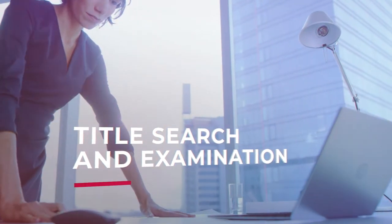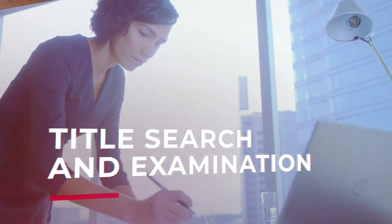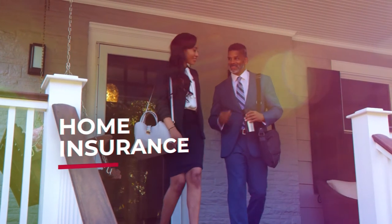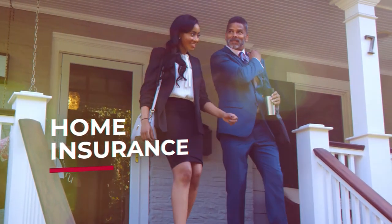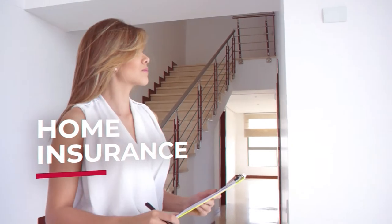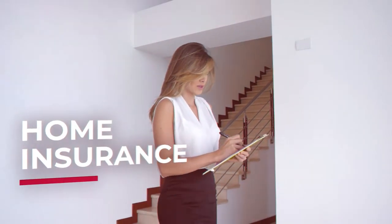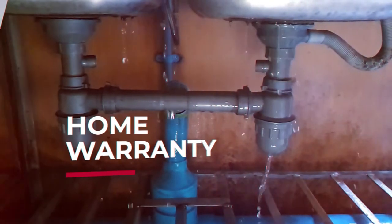Preferably one whose first name is Stewart. Next is a title search and examination to make sure the seller legally owns the property and that there aren't any irregularities that threaten the buyer taking ownership. The buyer is also responsible for having home insurance at closing. Buyers don't have to use Stewart or any other title insurance company for this, but our 127-plus years of experience makes a pretty good case.